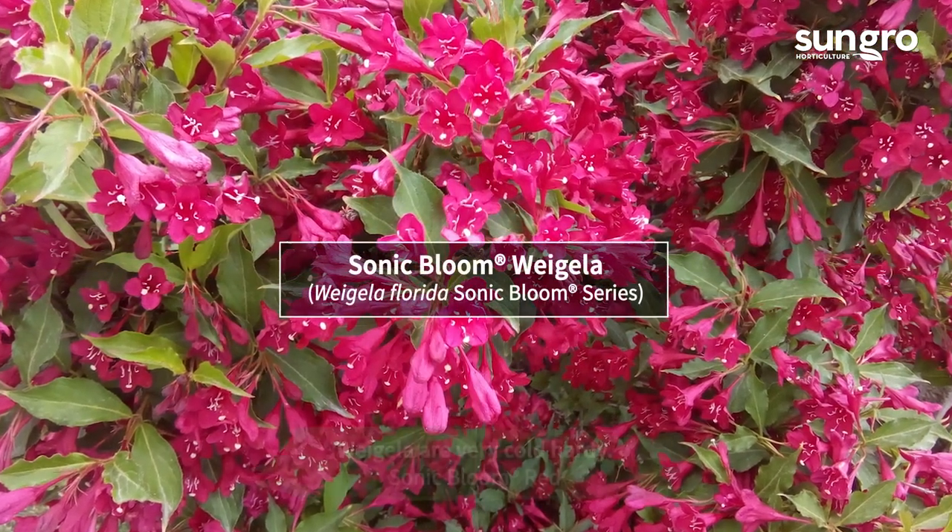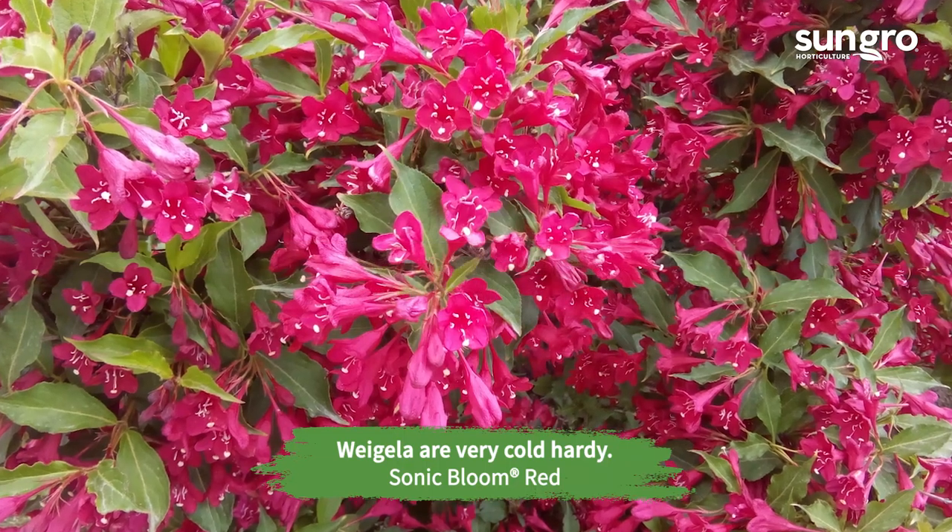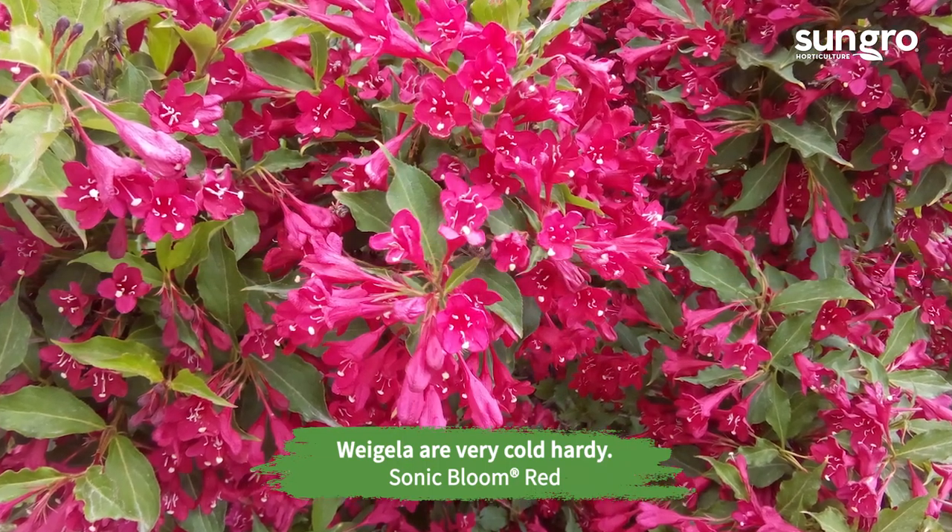Standard Weigelas are late spring bloomers, but those in the Sonic Bloom series flower all season in shades of red or pink.